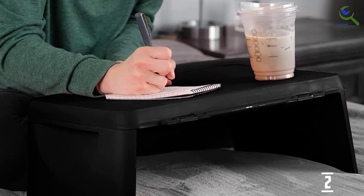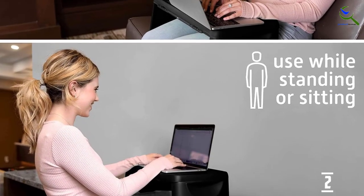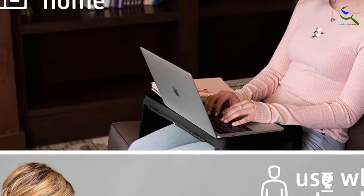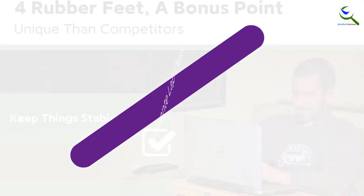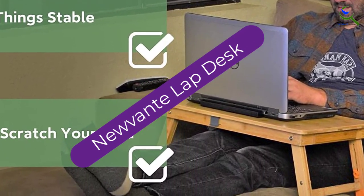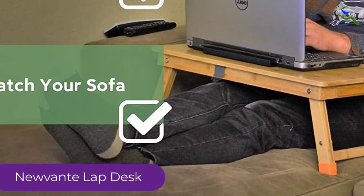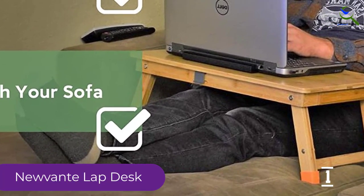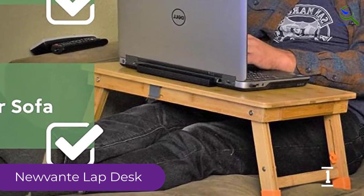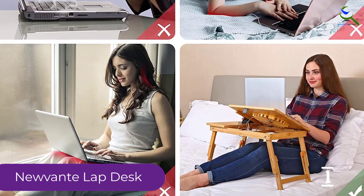When the lap desk is full it will weigh just 10 pounds. And finally at number one, we have the Nuante lap desk. Apart from having a one-of-a-kind functionality, the lap desk is going to add some elegance to your table or couch. This is one desk which is rich in features — for instance, it has a cooling fan which prevents overheating even when the device is under heavy use.